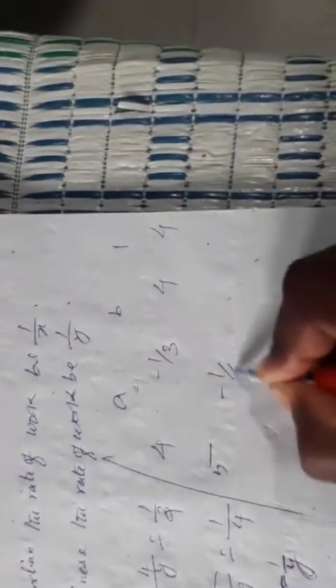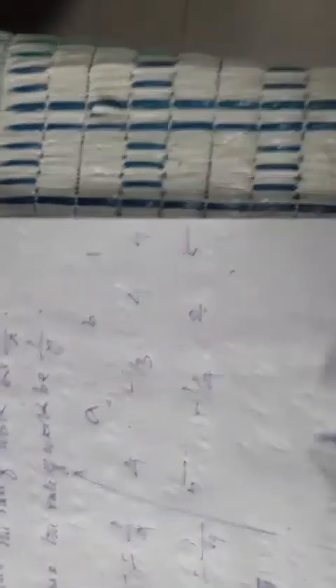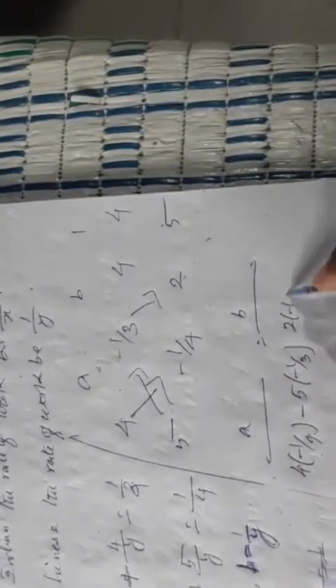For cross multiplication, take equation 1: 4a plus 4b minus one by three equals zero. Equation 2: 2a plus 5b minus one by four equals zero. Write the coefficients: for a, b, and constant. Equation 1 coefficients: a is 4, b is 4, constant is minus one by three.